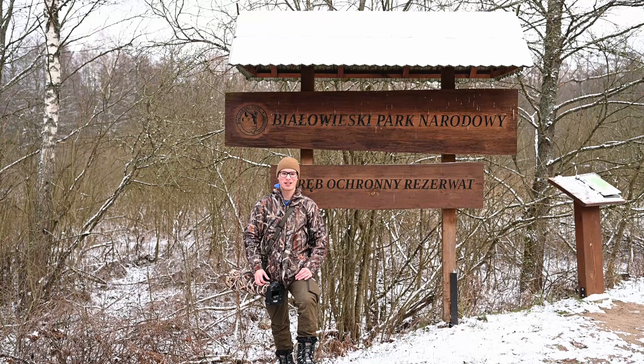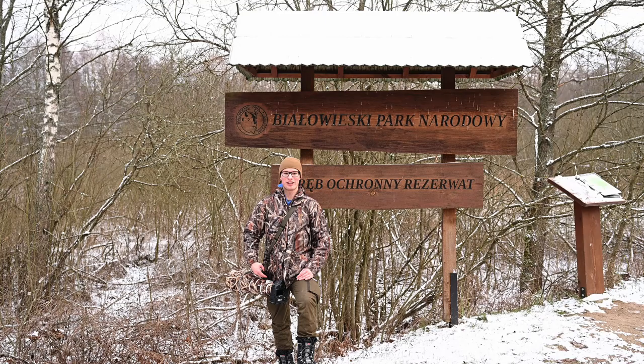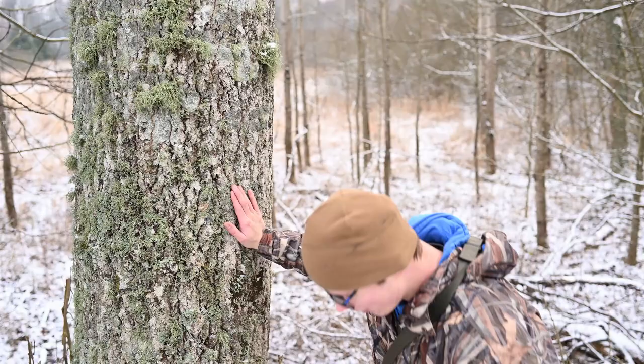Hi everybody. In this video you join me in Białowieża National Park looking for European bison in the snow. That's hopefully what we'll get, so let's go find them.